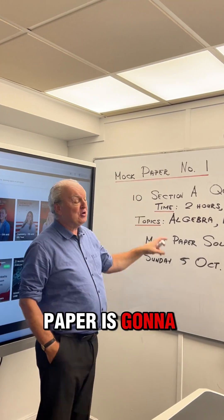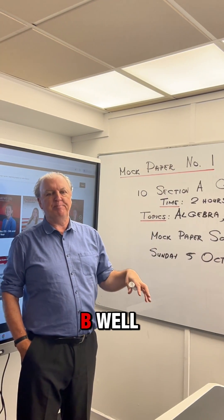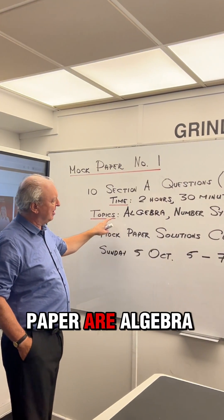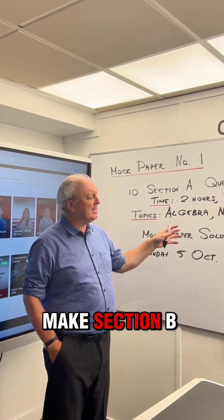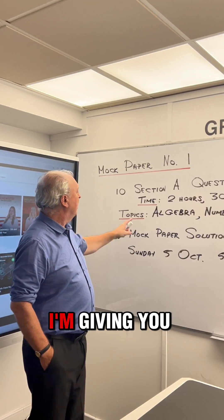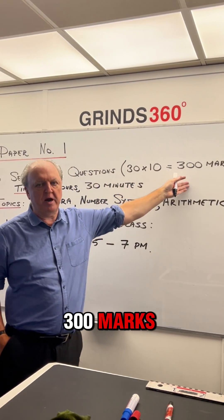Our first paper is going to be a little bit different to the standard format. As you know, you've got section A and section B. The topics I'm giving in this very first exam paper are algebra, number systems and arithmetic. I can't really make section B questions from those, so what I've done in this very first one is I'm giving you 10 section A questions.